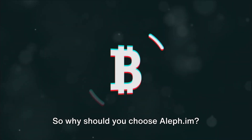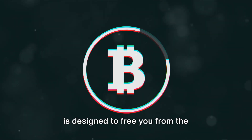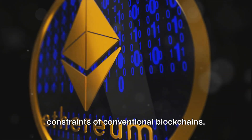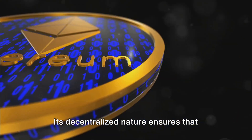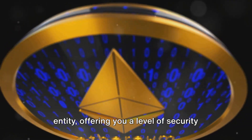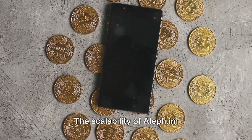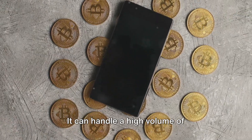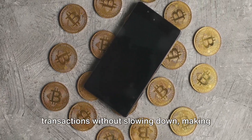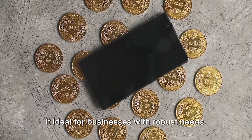So why should you choose Aleph.im? Aleph.im is designed to free you from the constraints of conventional blockchains. Its decentralized nature ensures that your data is not controlled by a single entity, offering you a level of security that is unparalleled. The scalability of Aleph.im is another significant advantage — it can handle a high volume of transactions without slowing down, making it ideal for businesses with robust needs.